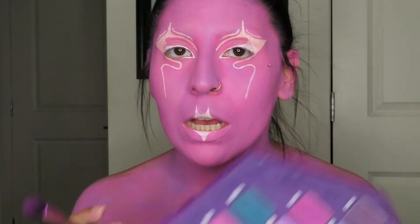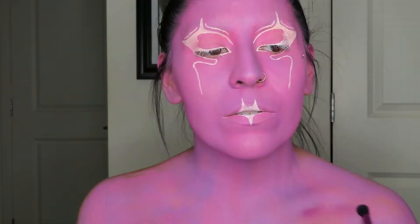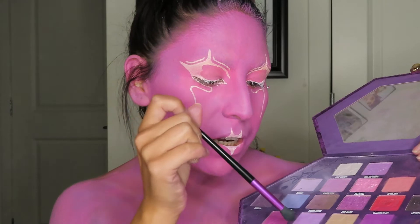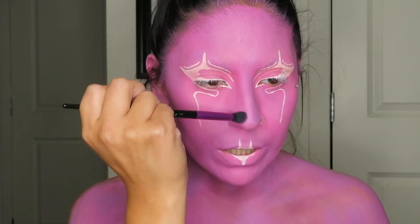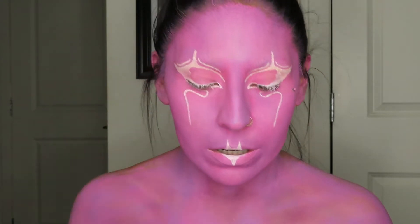Once that's done we can begin to give the face some dimension. I think I'm gonna start off with the shade Blood Queen and start by doing the collarbones. That's just a little bit harsh so I'm gonna take Royal Pain and use that to buff it out as much as possible. I'm gonna suck in so I can shadow that area. For my nose I'm gonna take Royal Pain and a little bit of Vivid Mood, take that down how I normally would contour my nose but making sure I take it all the way up to where my brows are, blending upwards and out.